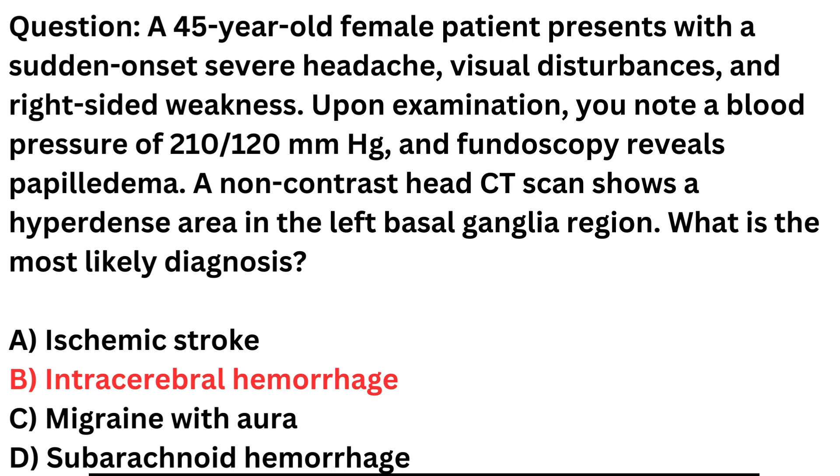Given the patient's presentation, hypertension, and the CT scan findings, intracerebral hemorrhage is the most likely diagnosis, and urgent evaluation and management are crucial in such cases.